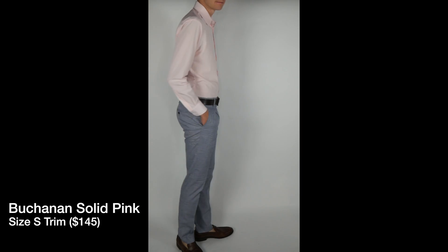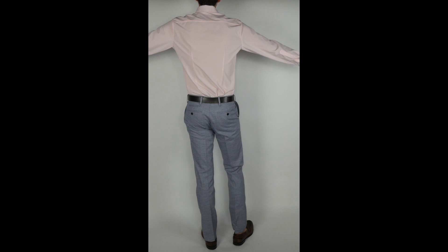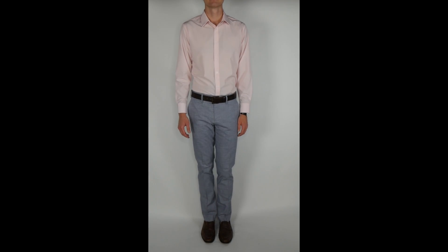Other than that, same great Leeward fabric. For the additional roughly $20 — these are $145 versus $125 — you're just getting a more upgraded, more professional shirt based on the Leeward line.